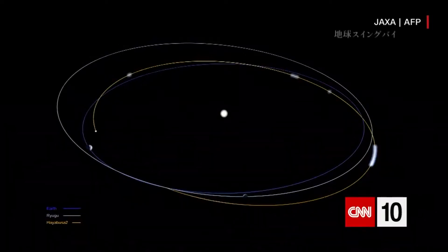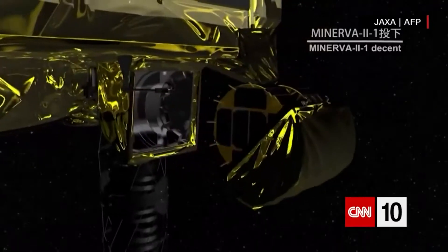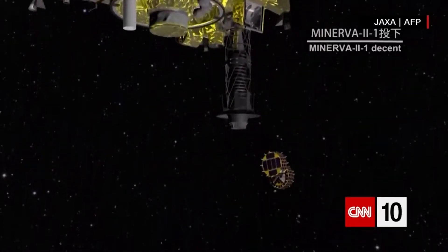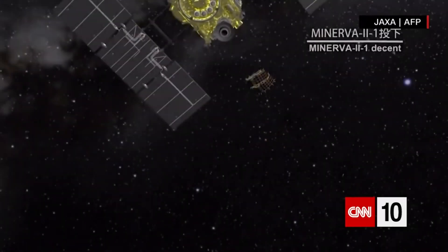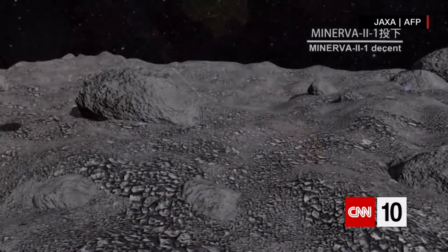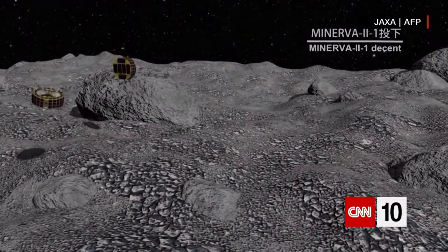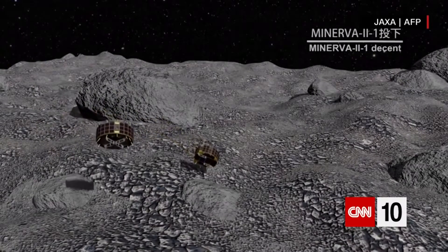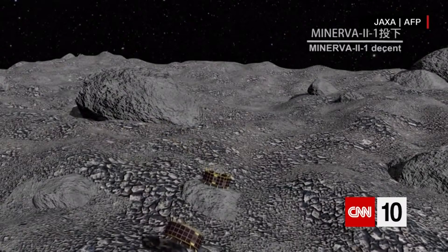A total of three rovers will be used to do all this. The vehicles themselves aren't particularly big — the spacecraft that got them there is about the size of a large refrigerator, so the rovers it carried are smaller than that. These vehicles don't drive over the rock's surface like an interplanetary dune buggy. Rather, they hop, jumping almost as high as 50 feet at a time.